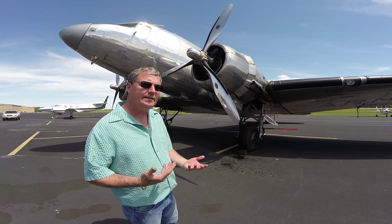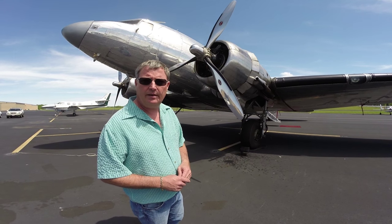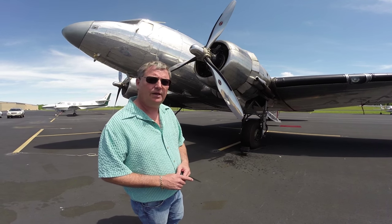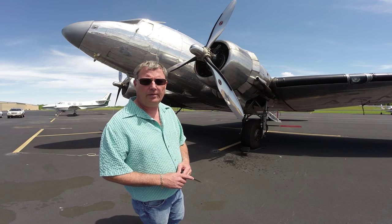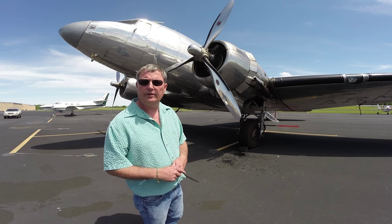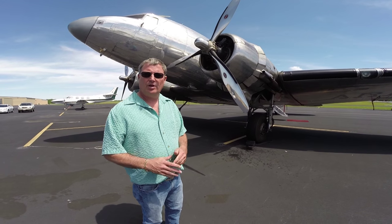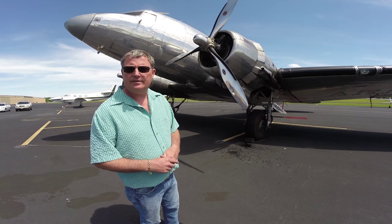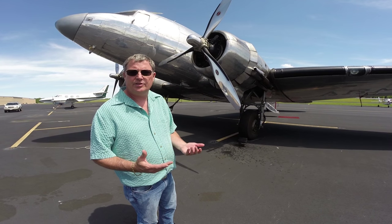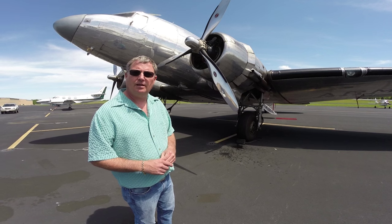Pretty much from there it's a standard DC-3 — 95-foot, 2-inch wingspan, a little over 64 feet long. It's just an amazing aircraft. In fact, we picked it up in Oakland a couple days ago and flew it to Mount Pleasant, Texas. We're getting true airspeeds around 9,000 feet, truing at around 150 knots, so it putts along pretty nicely.